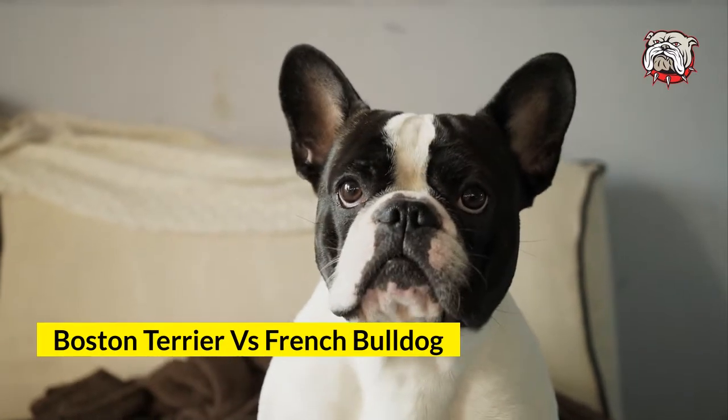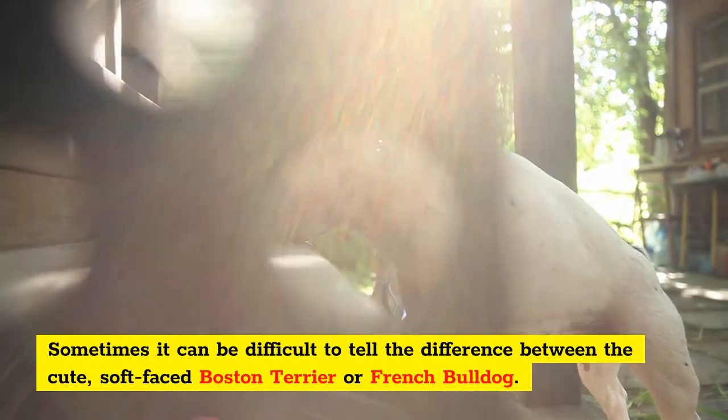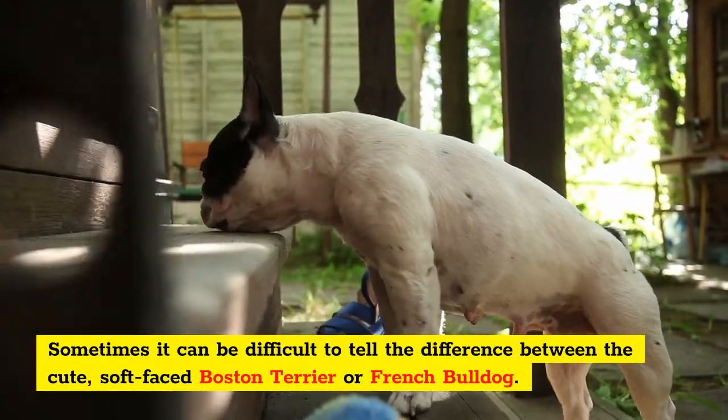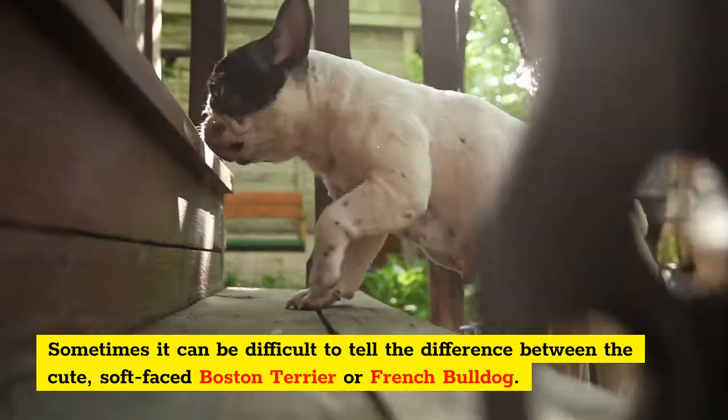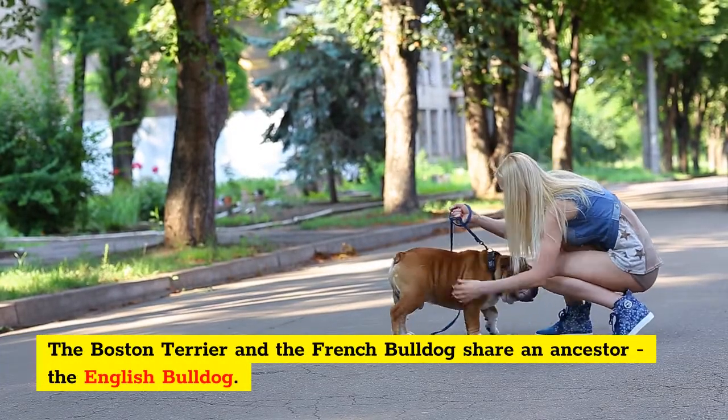Boston Terrier vs. French Bulldog. Sometimes it can be difficult to tell the difference between the cute, soft-faced Boston Terrier or French Bulldog. The Boston Terrier and the French Bulldog share an ancestor, the English Bulldog.